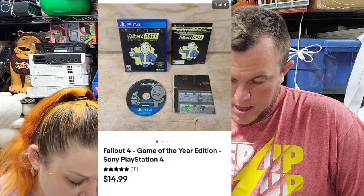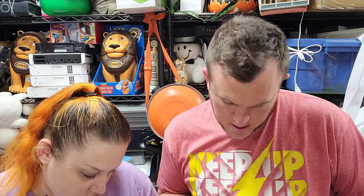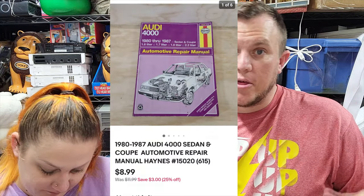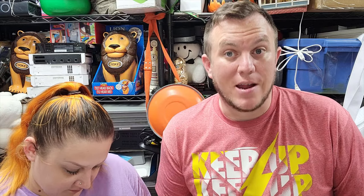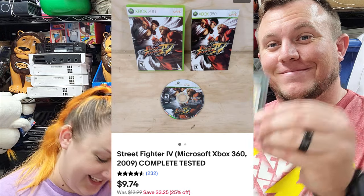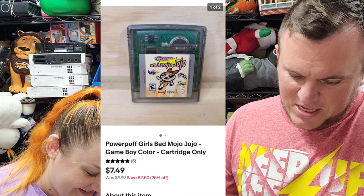Next up we have a PS4 game - Fallout 4 - and that one sold for $14 and some change. Then a manual: this is a 1980 to 1987 Audi 4000 manual, worth $9 shipped. The Haynes ones can do better than others depending on the model - definitely want to look those up because not all are worth picking up. Next up, Street Fighter 4 for 360 sold for just under $10 shipped. Then a GameBoy Color cartridge - PowerPuff Girls: Bad Mojo Jojo - for $7.50 shipped.